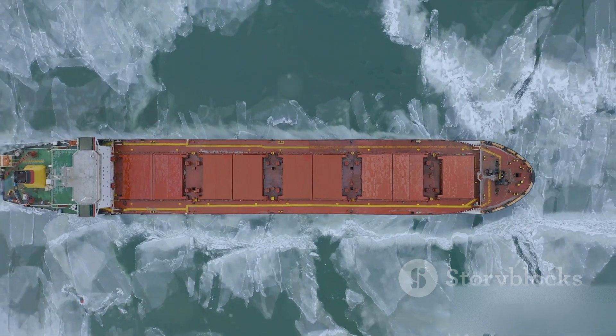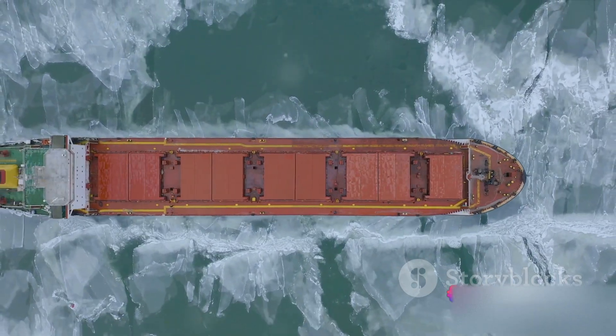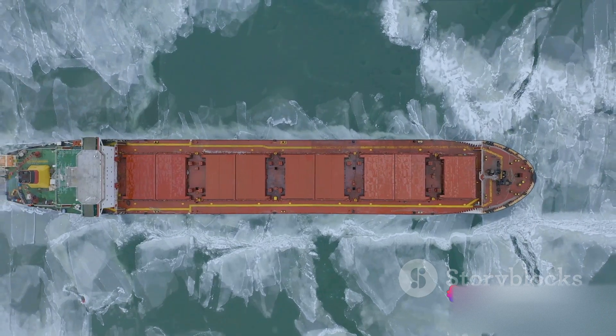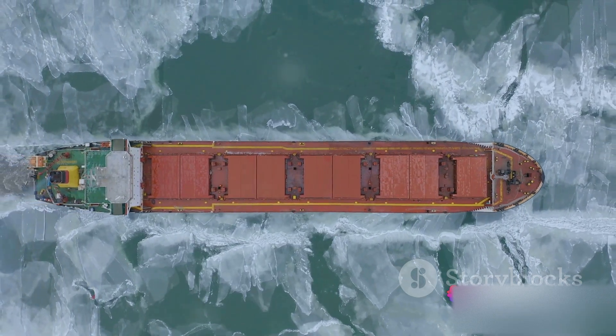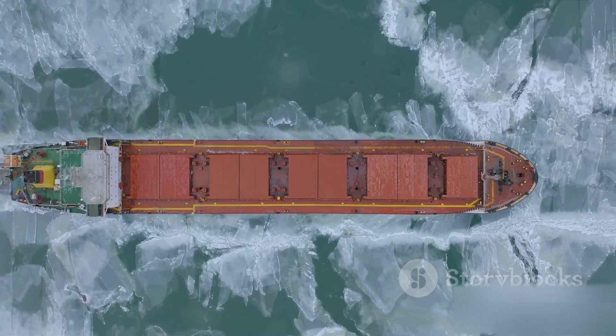Now picture a ship made of steel — it's heavy, but it's also hollow, and the overall shape and size mean it displaces a large volume of water. This displacement creates an upward force, or buoyancy, that can support the weight of the ship. As long as the upward buoyant force equals the weight of the ship, it floats.